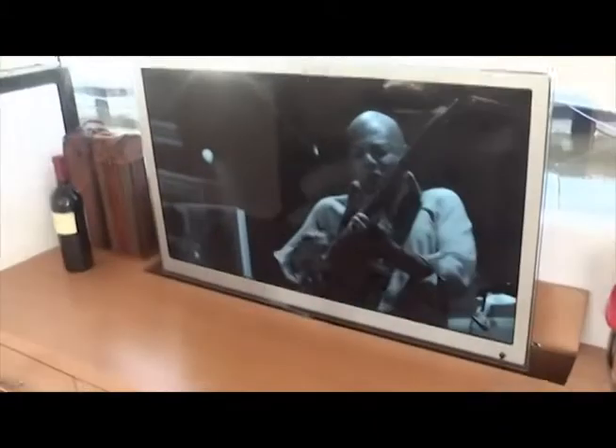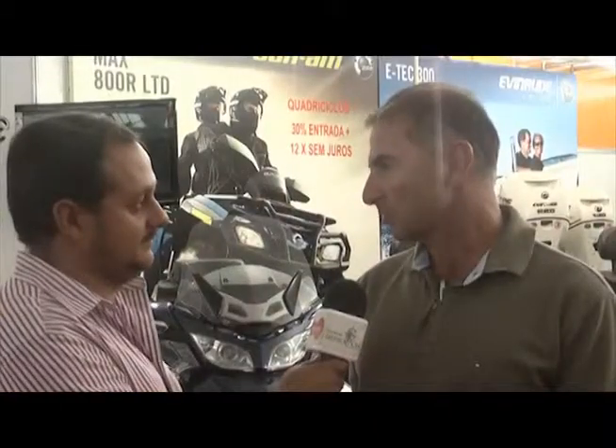Então, nós teremos os dois produtos, o nacional e o importado. Para todos os gostos, né, Márcio? Todos os gostos e todos os bolsos. Com certeza. Pessoal, esse entendem que o Rio Boat Show realmente tá um sucesso. Vamos ver mais um pouco com a gente.